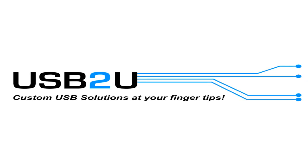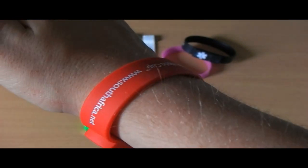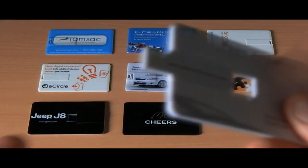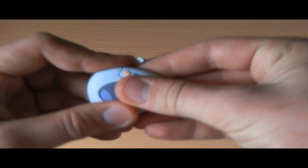Welcome to the USB2U YouTube channel. USB2U creates a huge range of USB memory sticks and flash drives, including wristbands, company branded flash drives, and even business cards that you can simply plug into your computer. They produce a wide range of custom USB sticks in a variety of shapes and colours.